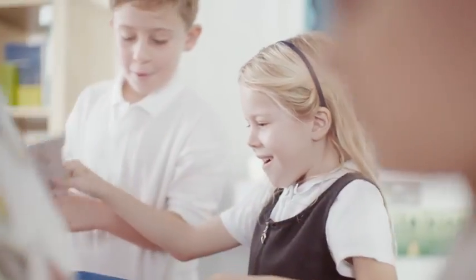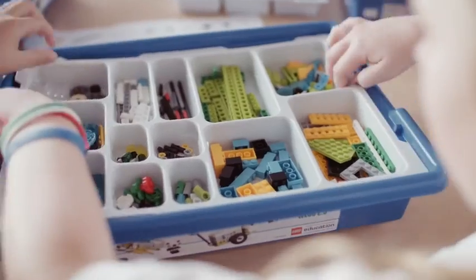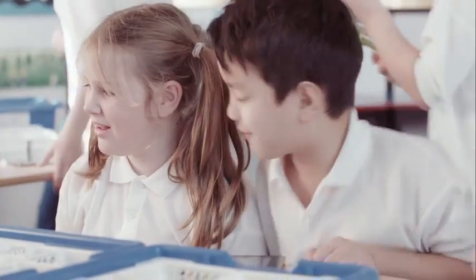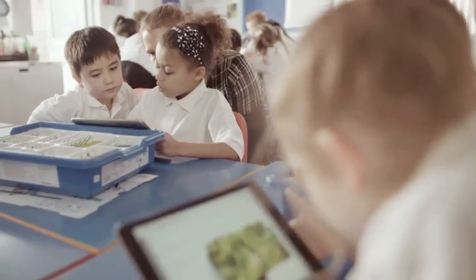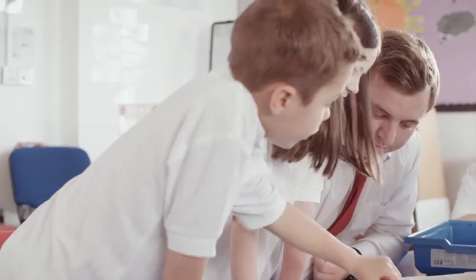Introducing LEGO Education WeDo 2.0. Deliver real-world science projects at Key Stage 2 with WeDo 2.0, which neatly combines the LEGO brick classroom-friendly programming software and projects linked to the national curriculum to make science and computing come to life.